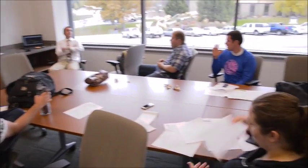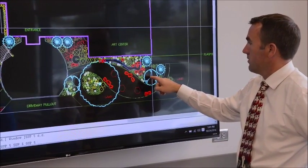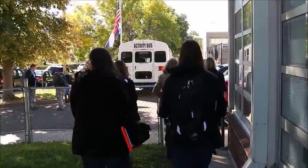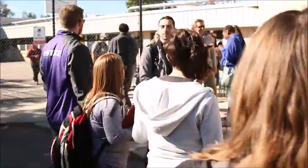My favorite part of the project was being able to work with the students, to interact with them, and to see what they would want in their type of environment. So first we went to the school to start the design process. We needed to have a site analysis, and we got to do this with the students.